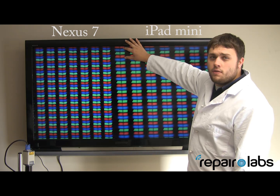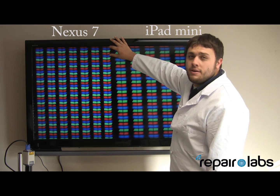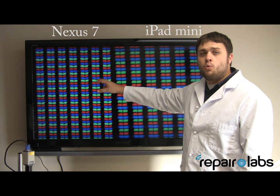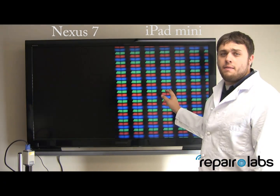One, two, three — that equals one pixel on the iPad mini. One, two, three — that equals a pixel on the Nexus 7. There's actually 25% more pixels on the Nexus 7 compared to the iPad mini.